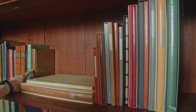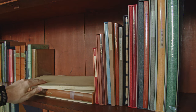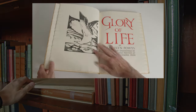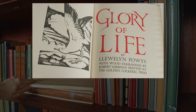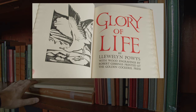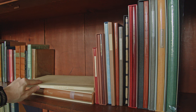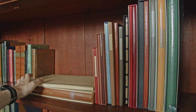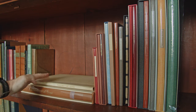Back to the Golden Cockerel Press: next we have Glory of Life by Llewelyn Powys, illustrated with wood engravings by Robert Gibbings, and this is a real favourite in my collection. Big fan of Gibbings' engravings — beautifully produced book, really nice paper, two-colour printing. Lots to like about that edition, and I think there's a good reason why it commands a bit of a price premium.